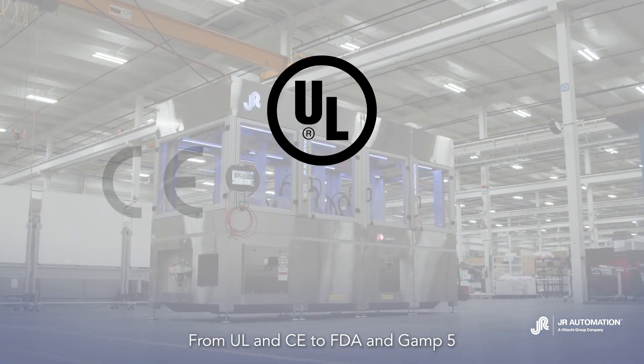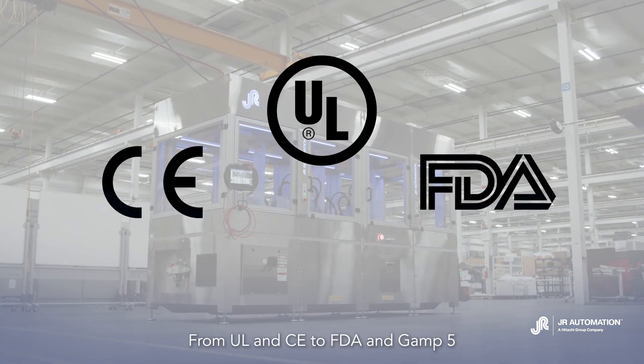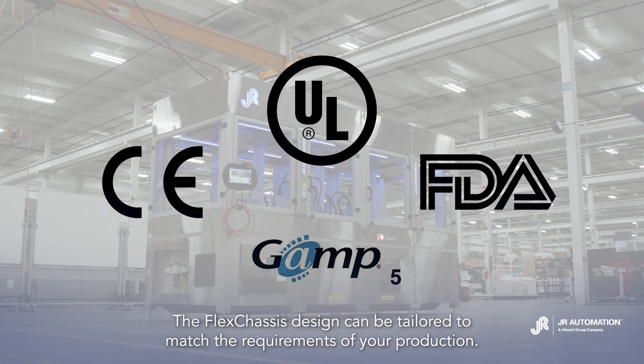From UL and CE to FDA and GAMP 5, the FlexChassis design can be tailored to match the requirements of your production.